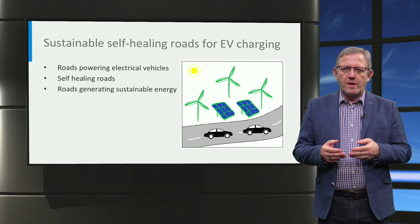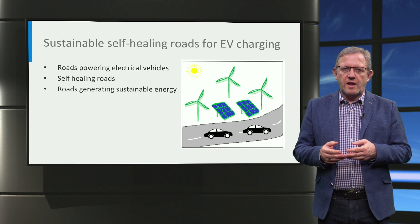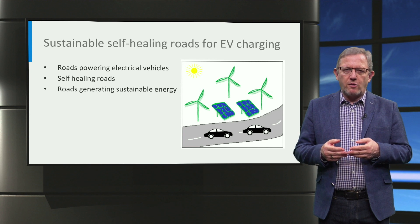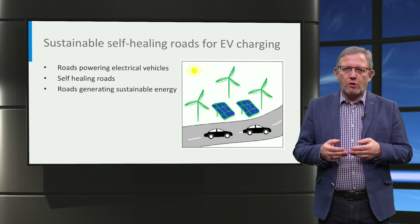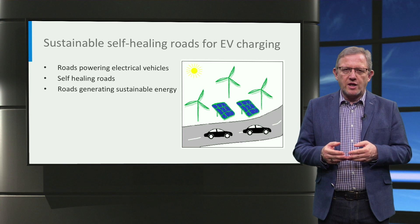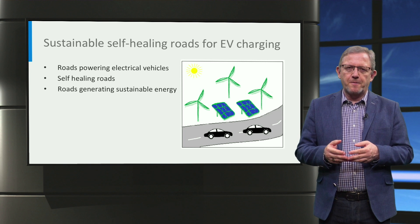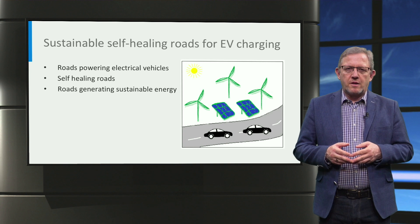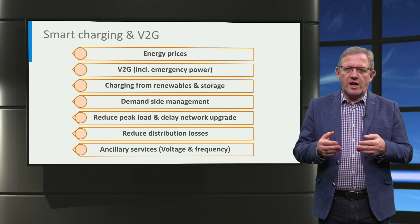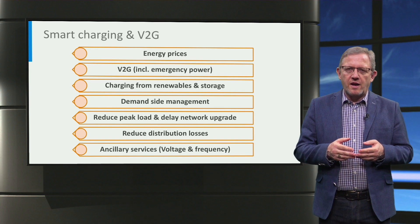There are some other future developments to mention, where different technologies are integrated. Solar and wind energy next to the road can for example power electric vehicles by on-road charging. The roads can be self-healing without potholes and cracks, and the coils used for inductive charging could make the same road with the special asphalt also self-healing. The roads can generate energy, for example with SolarRoads technology, where solar cells are integrated in the road itself. The third key charging technology is smart charging, especially from renewable energy sources like wind and solar, and vehicle-to-grid technology.